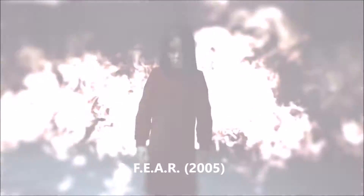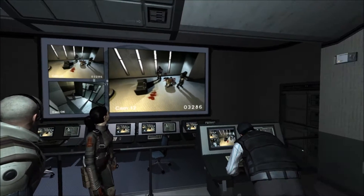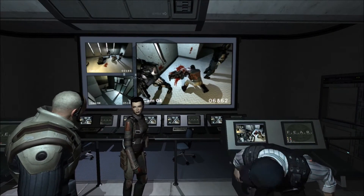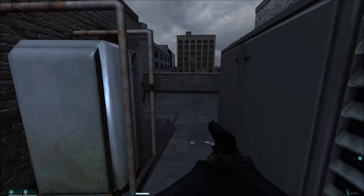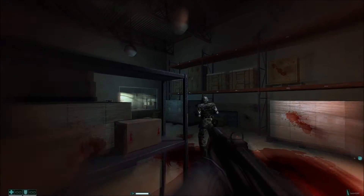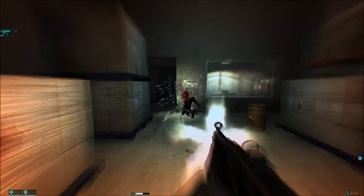First Encounter Assault Recon — F.E.A.R. — is a first-person shooter released in 2005. This is another game where you can slow time, and the way it was done was awesome. It really reminded me of the Half-Life games in some ways, so I think that's why I enjoyed it so much. F.E.A.R. is a horror game, but I didn't find it to be that scary. The antagonist Paxton Fettel is a creepy bad guy though. This game just has excellent combat, and is a blast to play — one of my favorite PC games of all time.